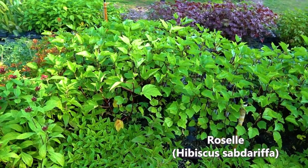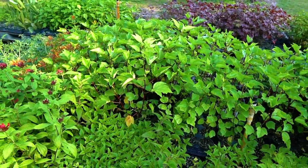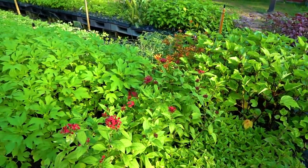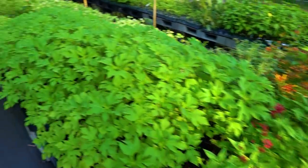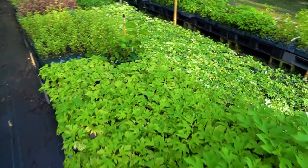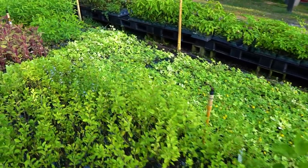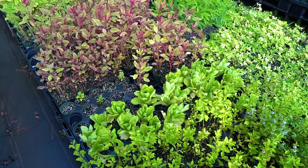There's that Florida cranberry or roselle — this is the one that makes the red calyx. If you go to Publix and buy Zinger tea, that's what this would be made of. Super high in vitamin C, awesome plant, you can also eat the leaves. It's not quite perennial here — more of an annual — but in zone 10a or lower it might be more of a perennial crop. Mexican sunflower needs to be cut back, it's just gotten quite huge. Lots of perennial peanut — I probably keep three varieties at all times in stock.